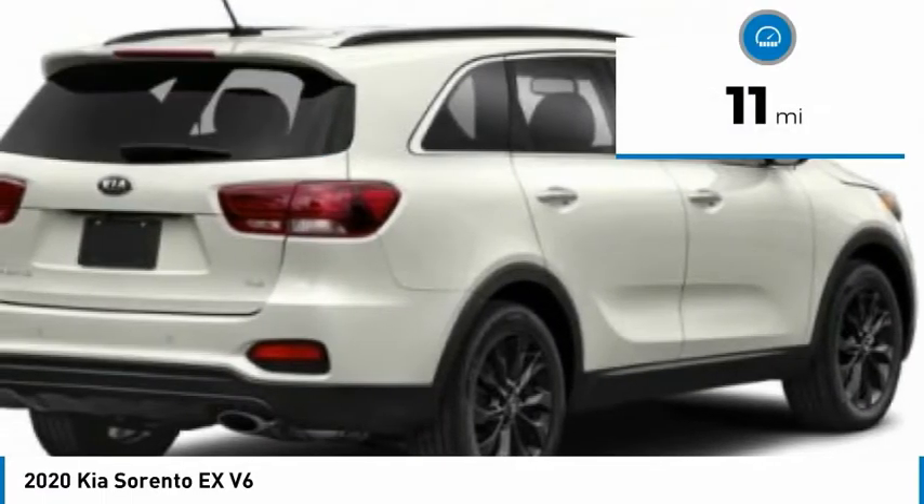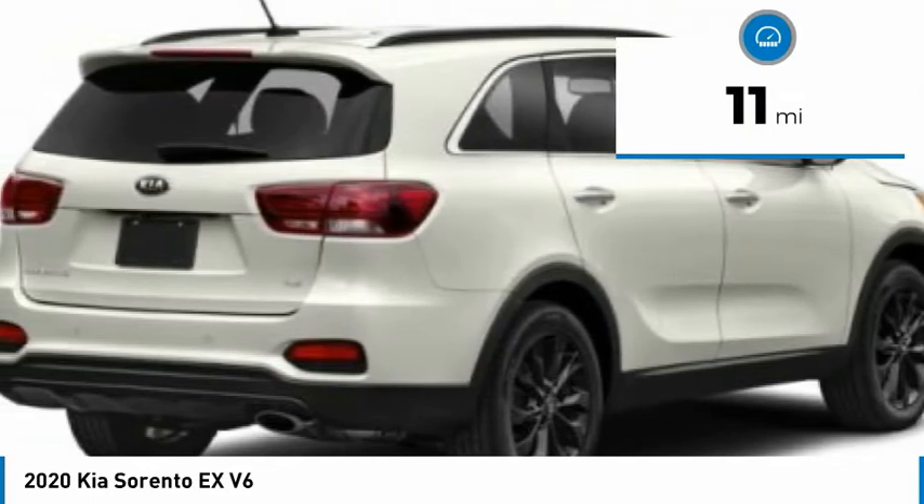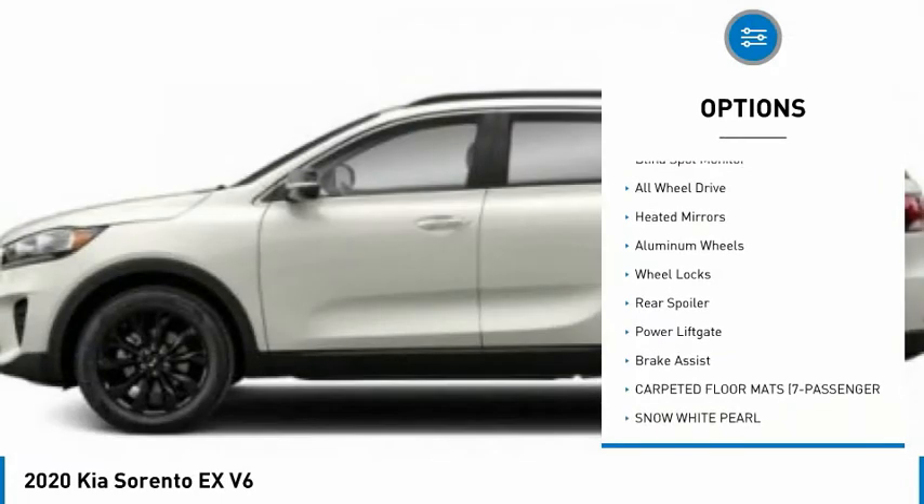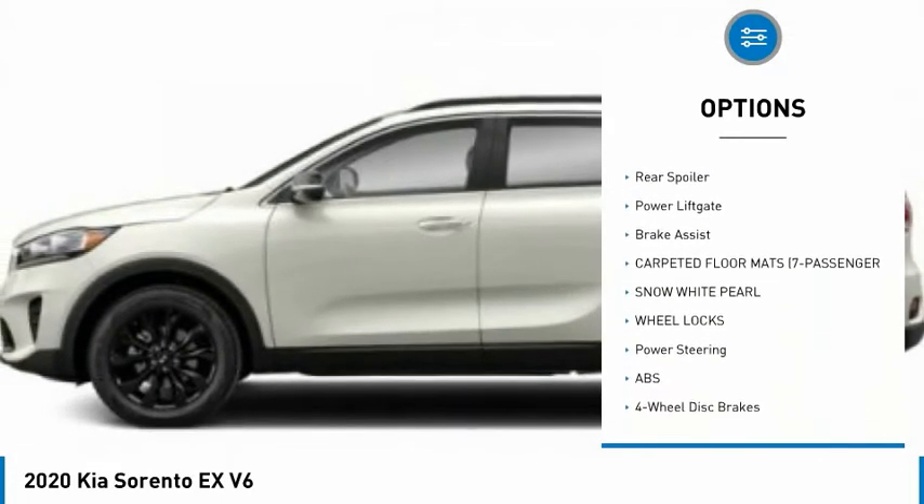This vehicle has less than 100 miles. Here are some of this vehicle's great options: tire pressure monitor, panoramic roof, blind spot monitor, all-wheel drive.